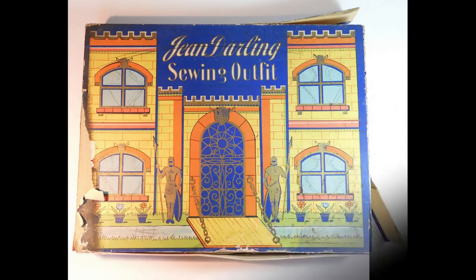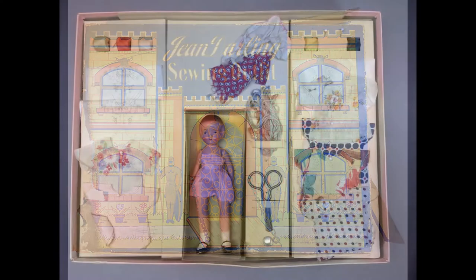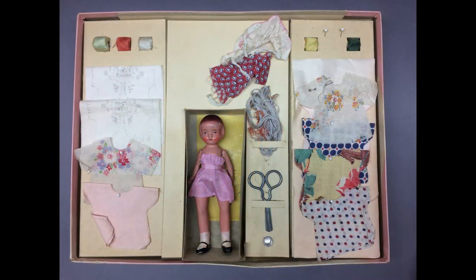Jean Darling's sewing outfit in the original box, dated 1936, includes a 7½-inch painted bisque doll with fabric and notions to dress her. Some of the dress fabrics are printed for embroidery.